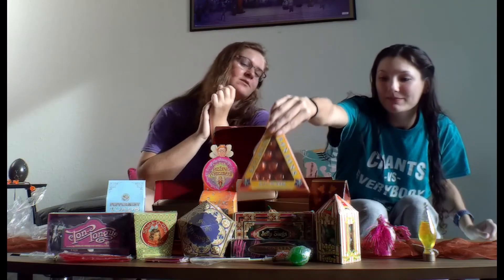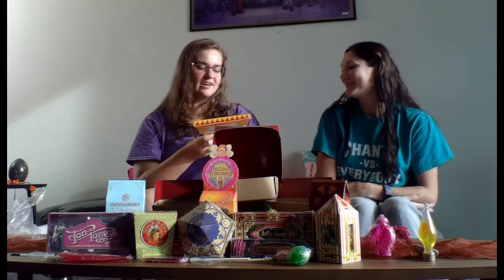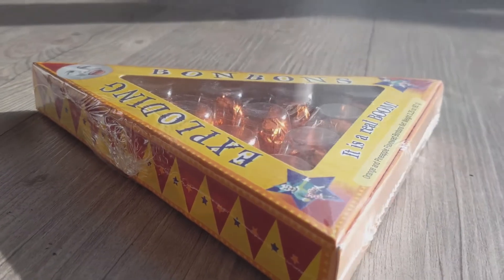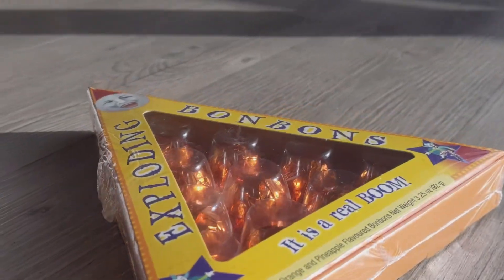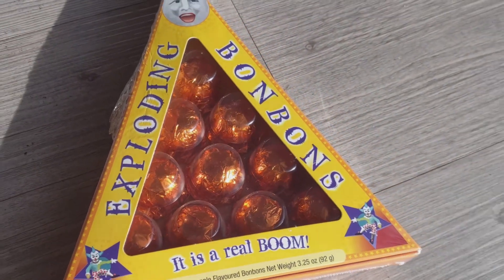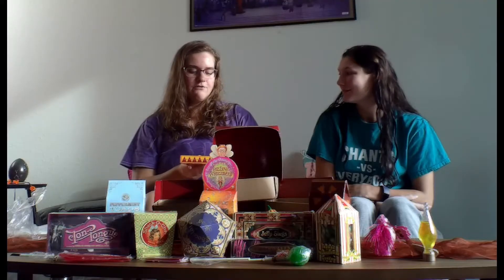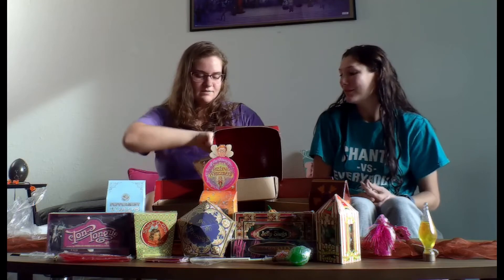Cleanse the palate again. Let's do the exploding bonbons. This one I've been most excited to try, and I'm really hoping I'm not disappointed. I've never had them. I know that it's like a white chocolate with fruit — like pineapple white chocolate or something. I'd honestly buy some of these just for the packaging. The packaging is super cool.